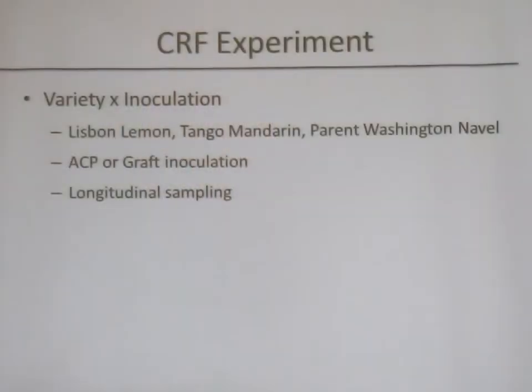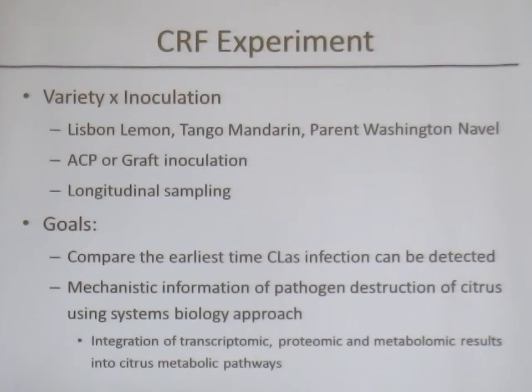The experiment looks at several different varieties — Lisbon Lemon, Tango Mandarin, and Parent Washington Navel — and two different inoculation methods: ACP inoculation and graft inoculation. We're setting up longitudinal sampling, in some cases once a week, others once every two weeks, and some once a month, tracking what changes are occurring. This is really important because we're comparing results to the gold standard PCR testing, which takes a long time to pick up the pathogen. The primary goal is to determine which method can detect infection earliest, enabling pre-symptomatic detection.